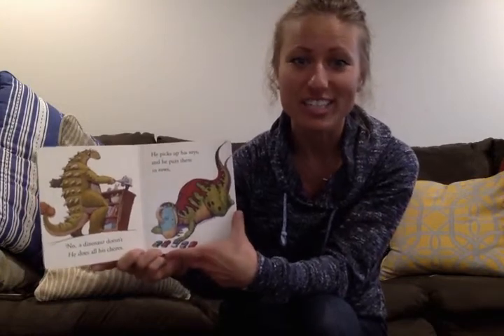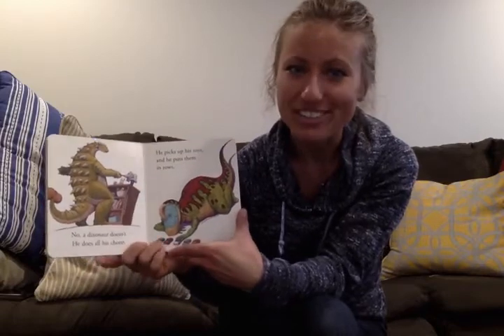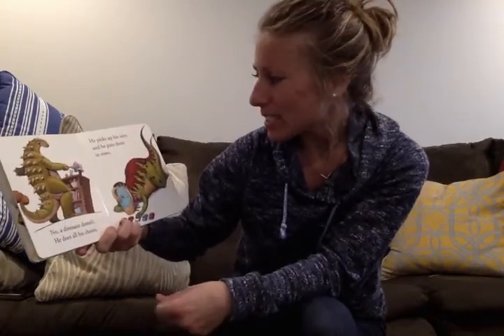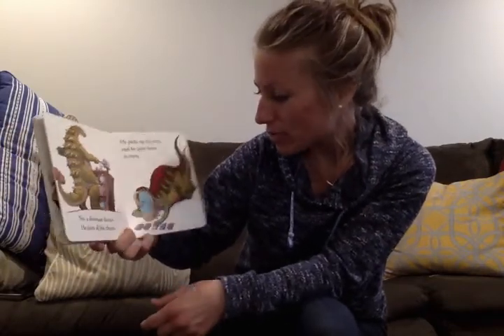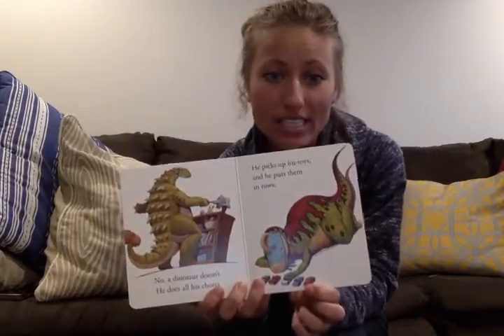Have you been doing all your chores at home? Have you been keeping your room clean? Maybe you could go do that after you listen to this video, and then maybe you'll find a book in your room and you'll be able to sit and read your book too. Maybe he picks up his toys and puts them in rows. This dinosaur is super neat and organized. He's tidy.